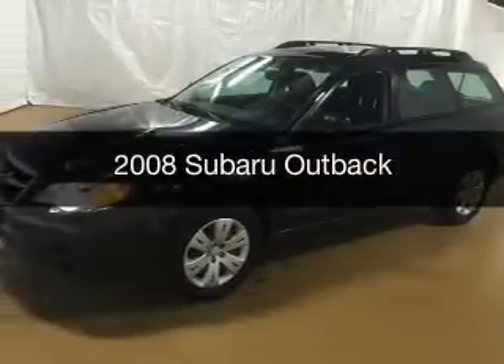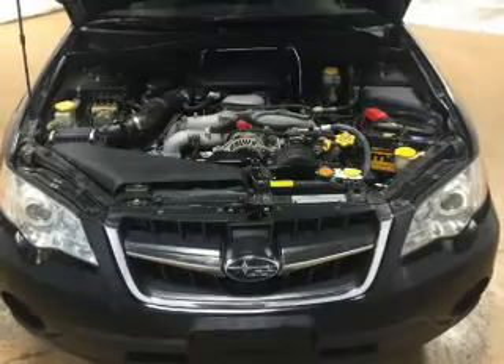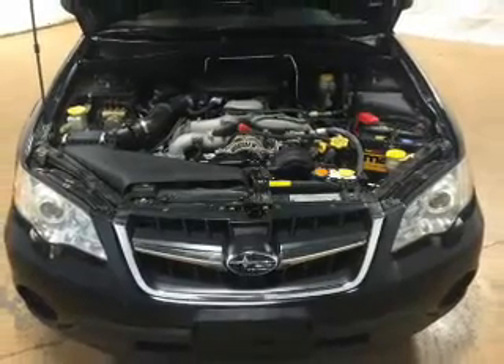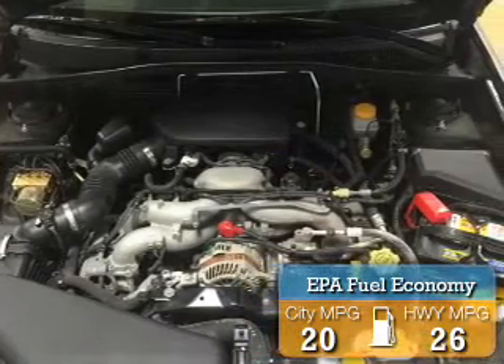This is a used 2008 Subaru Outback. It's powered by all-wheel drive, engine, and an automatic transmission. Great fuel efficiency saves you money by requiring fewer trips to the gas station.